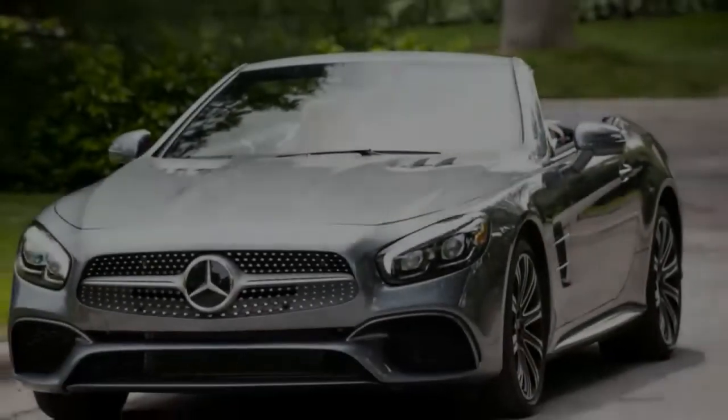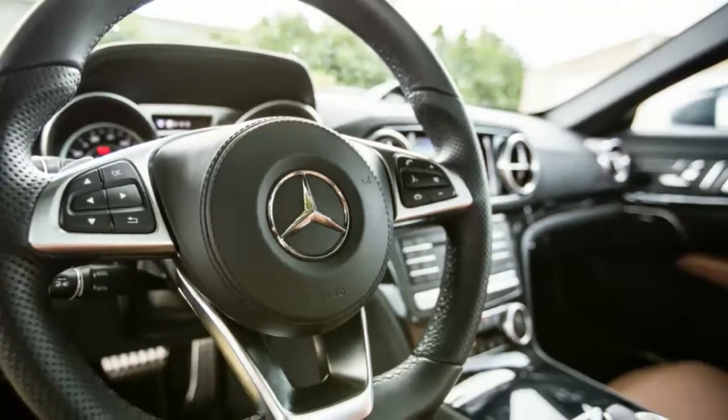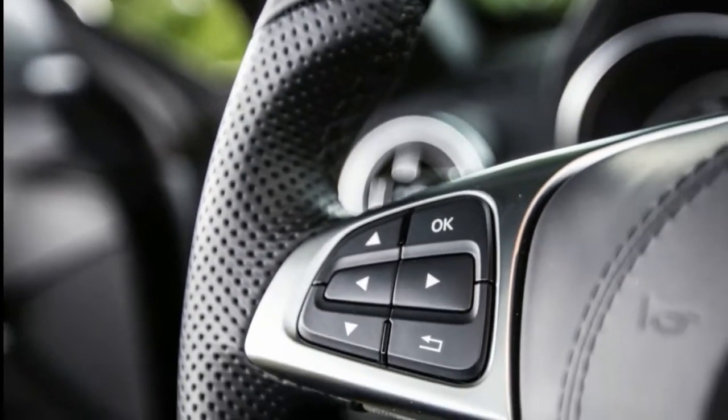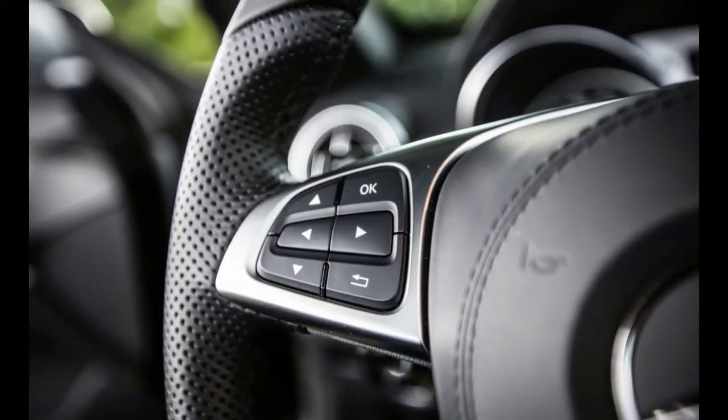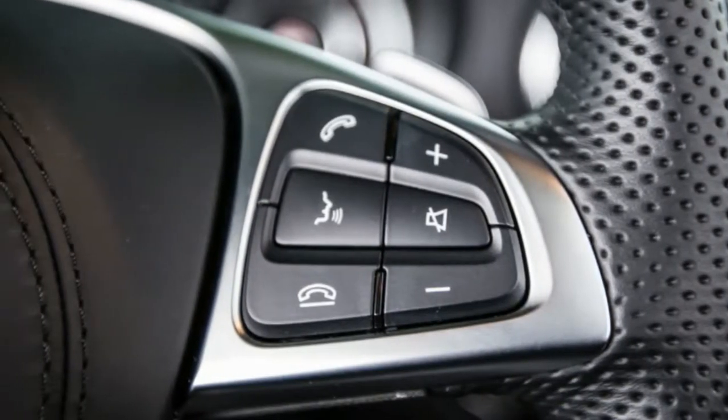The current 6th generation SL was introduced in 2012 and received a facelift for the 2017 model year. After getting our kicks in the over-the-top V12-powered AMG SL65 last year, we've now spent some time with the bottom-rung SL, the SL450.